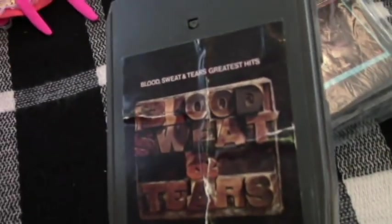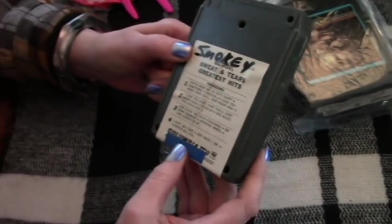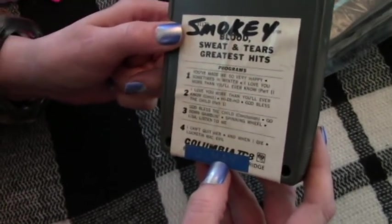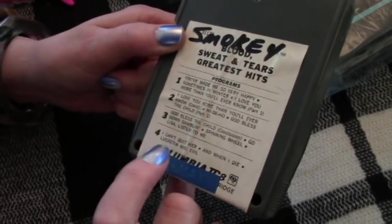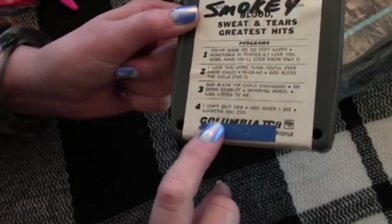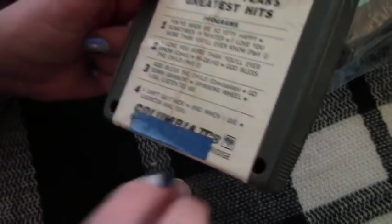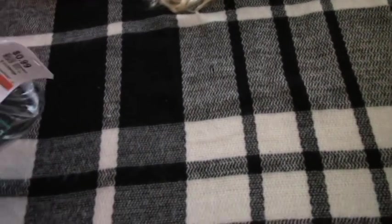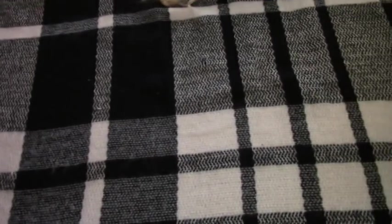Smoky on this one — Blood, Sweat and Tears! Oh right, yeah — boy, that is old. 'Lucretia MacEvil' — yeah, I remember that. Oh look, it has another dimple label on it, neat. It says 'Smoky' — that's Randy's nickname on Trailer Park Boys, but we won't go into that.